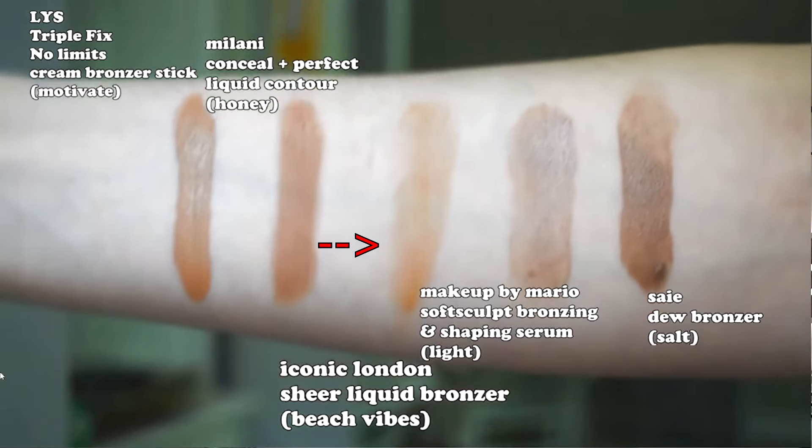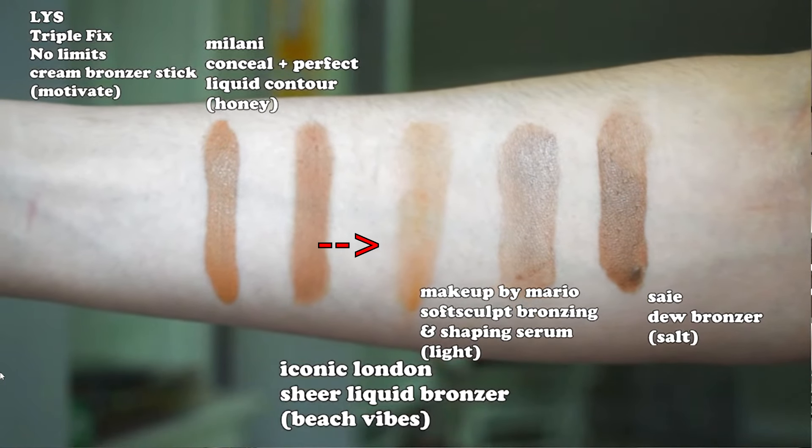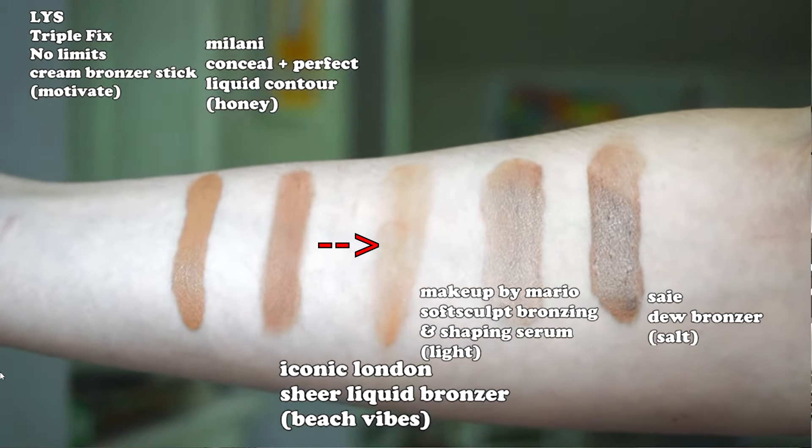One higher-end bronzer that doesn't get a lot of hype is Iconic London. This is their Sheer Bronze liquid bronzer, and sheer bronze is right — this is a very, very, uber duper sheer liquid bronzer. I have the lightest shade in Beach Vibes. I'd say it's better to go up a shade or two; I can only use this one in wintertime when I'm at my palest. But I really like it because it blends easily and the sheer quality lets your natural skin peek through, giving you that clean girl, no-makeup-makeup, effortless bronzed look. It's for a very specific type of look and person, so you just have to know what you're getting into.